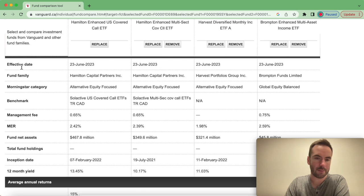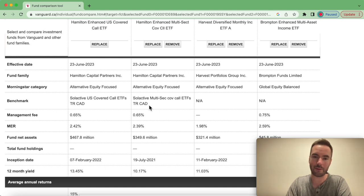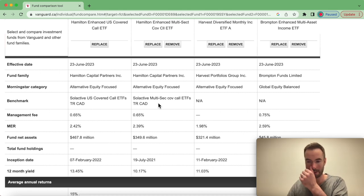We have product facts — this information was last updated on the 23rd. We can see the fund family names, Morningstar category, and benchmarks. According to Hamilton and content I've watched, I believe they're trying to track ETF benchmarks: for HYLD it's VSP — a Canadian-hedged S&P 500 ETF — since HYLD is trying to track the S&P 500, and the closest product is that Vanguard S&P 500 ETF. For HDIV, Hamilton is trying to do the same with XIU, tracking the TSX — the Toronto Stock Exchange.